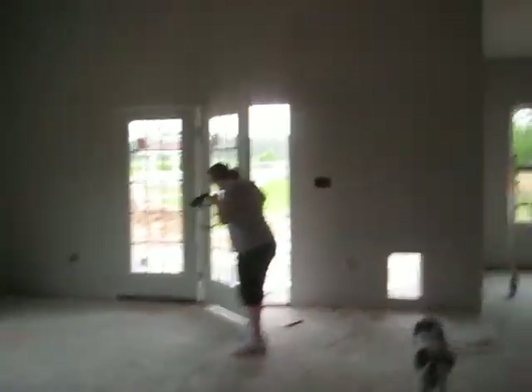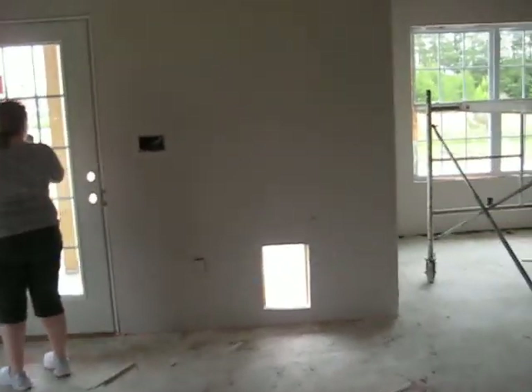Bedroom. It's the office. It's the guest room — they got all of the drywall up today. There's the pantry. Walking back into the master bedroom.